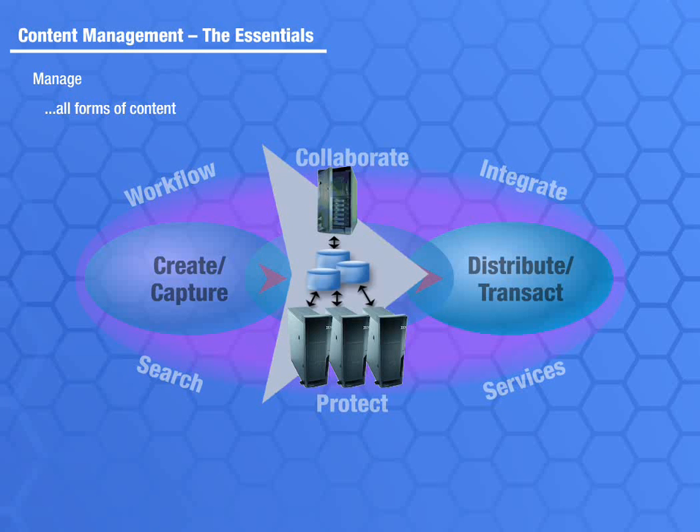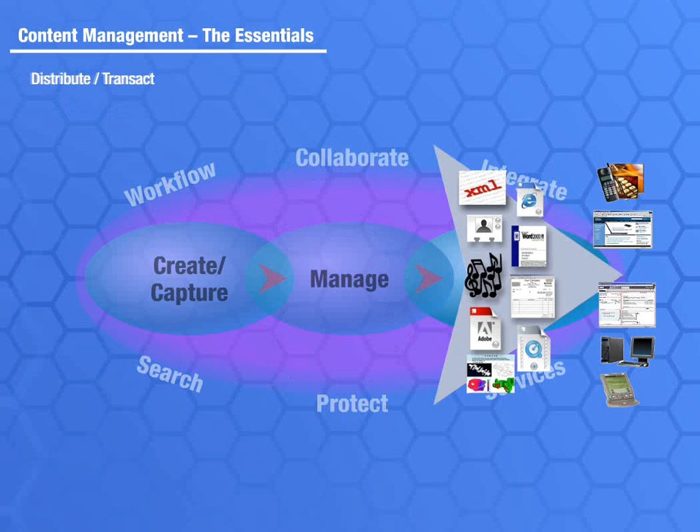A world-class content management platform must support the delivery of secure, personalized content through a variety of delivery channels, from portals to unique applications, as well as through a range of mobile and office-bound devices. All types of media are managed across the whole range of business applications, including enterprise resource planning, supply chain, and customer relationship management applications.